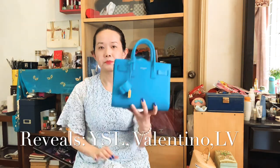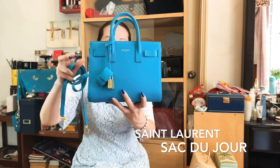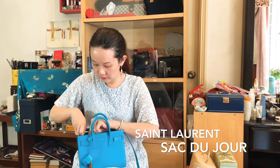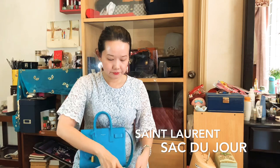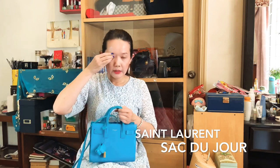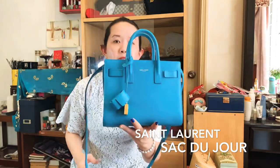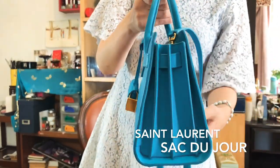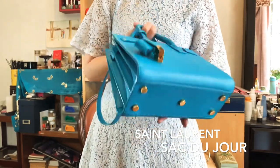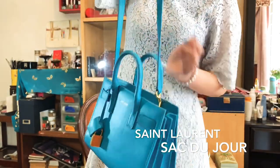The first bag I want to talk about is the Saint Laurent Sac du Jour in the micro size, which comes with a shoulder strap. As some of you may know, I used to be a huge fan of pink but recently I've been really loving blue shades, and I like this bright pop of color. This is the older, original version of the Sac du Jour — I think from when Hedi Slimane designed it — so it's more structured and has four feet. The newer ones are slouchier, which I don't prefer.